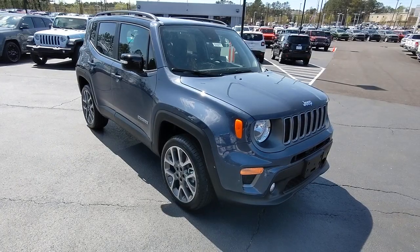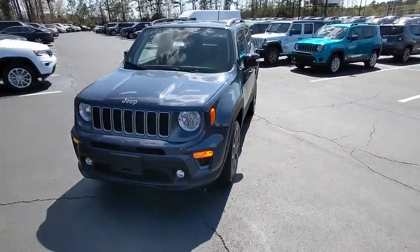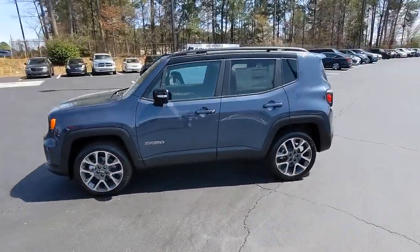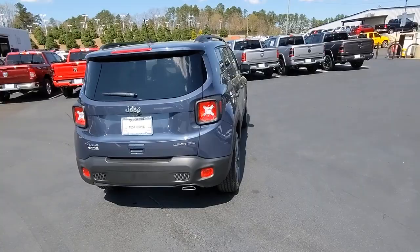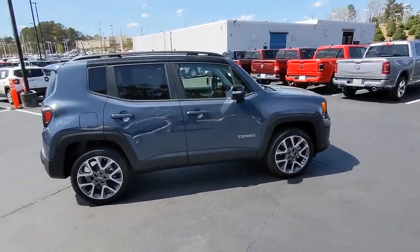Get acquainted with the 2022 Jeep Renegade. The Renegade delivers smart technology, bold looks, can-do SUV capability, advanced safety features, convenient design, and plenty of creature comforts. The following are some of this vehicle's highlighted options: keyless entry, navigation system.